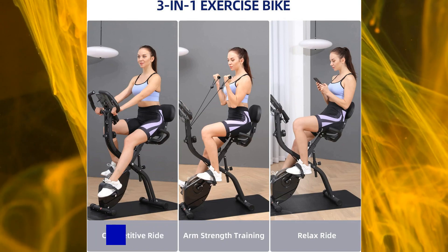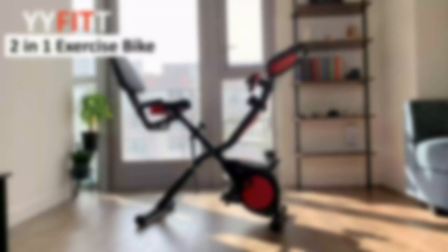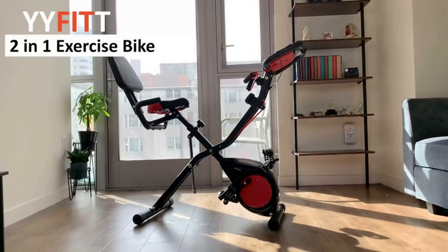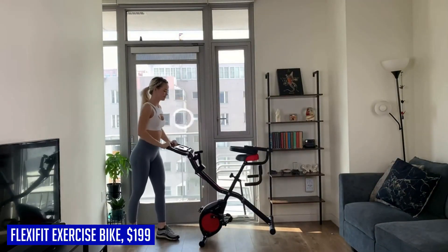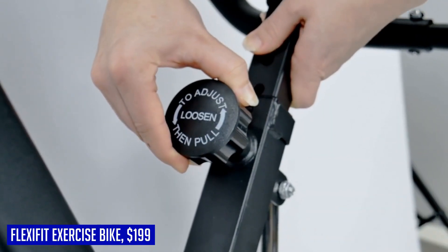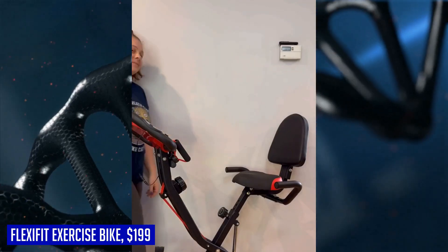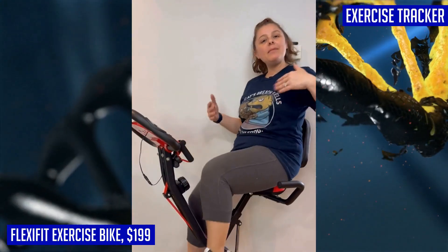If you're looking for a versatile and space-saving exercise bike, the Flexi Fit 3-in-1 folding exercise bike is the perfect choice. With its unique 2-in-1 bike frame, you can easily switch between upright and recumbent positions to suit your comfort level, making it ideal for individuals with limited mobility or seniors. The Flexi Fit also comes with add-on arm resistance bands that allow you to incorporate upper body workouts into your cycling routine, engaging more muscle groups for a full body workout experience.